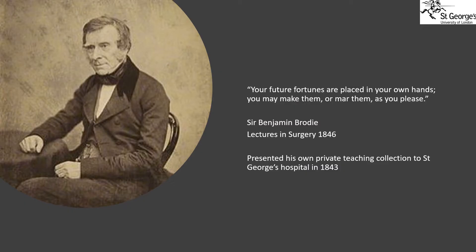This is Sir Benjamin Brodie. Like William Hunter, he was a well-respected surgeon who worked at St George's for many years, as well as being a surgeon to the royal family. He taught students anatomy using his own privately collected teaching collection. It's worth noting that having your own collection of human organs depicting human diseases wasn't at all unusual at this time, although of course it would be illegal today.